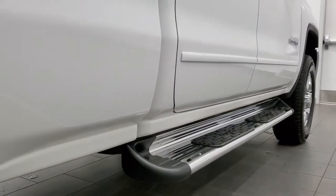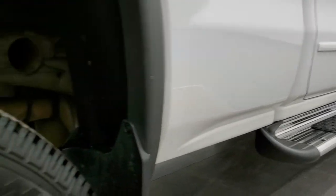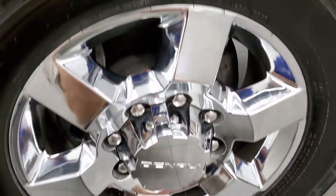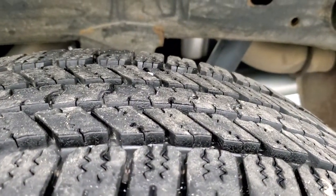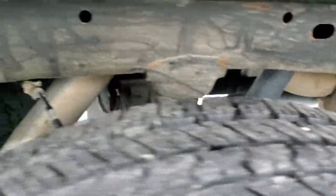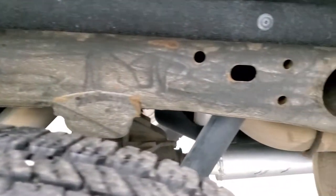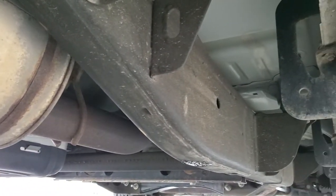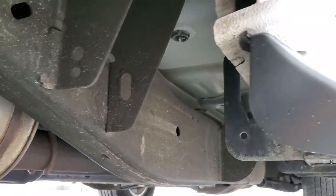Lower rockers look really good. You get the Raptor chrome step bars, or running boards. The back rim is in excellent shape. The back tires have just as much tread as the front tires, and the frame and underbody, other than being a little dusty, is in really nice shape — and it's like that all the way underneath. Looks really good for a 2015.